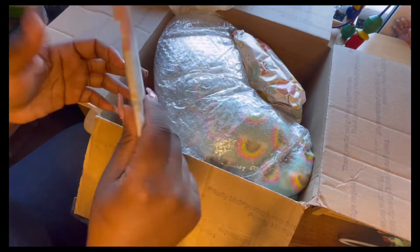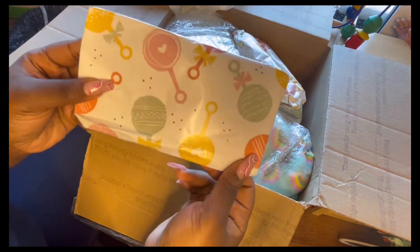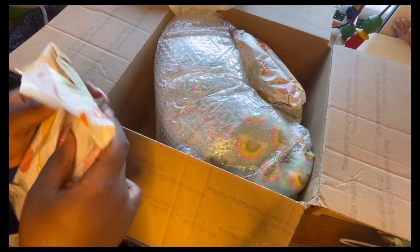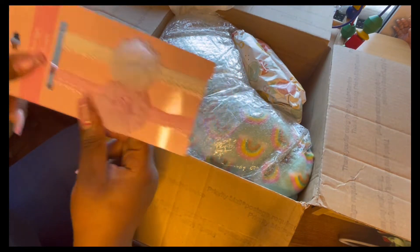And then we have a few packages. This one feels like paper and I love this — look at it, so cute. We love the presentation. Oh, I have these exact same ones — these are some headbands. Super cute.